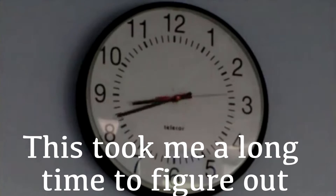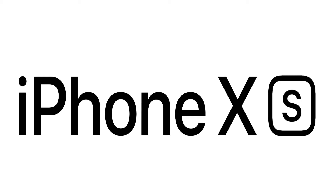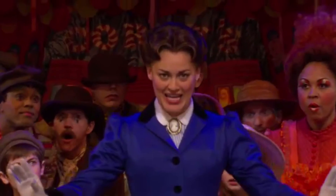I think I know what the S stands for. This took me a long time to figure out. It went through my head multiple times, and now I've come to the conclusion that the S in iPhone XS stands for... Supercalifragilisticexpialidocious.